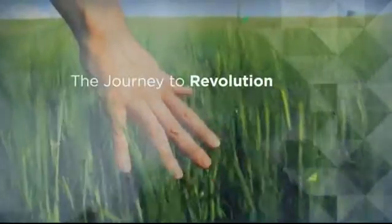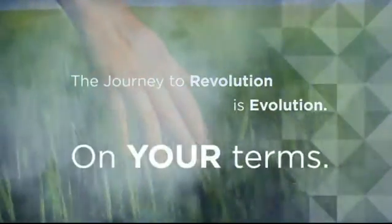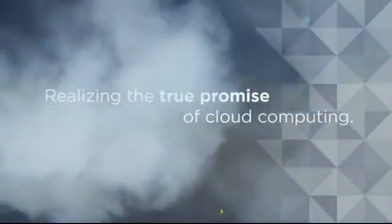In the past, IT revolutions have been costly and painful. But with VMware, the journey to revolution is evolution, on your terms. And the final destination? Realizing the true promise of cloud computing.